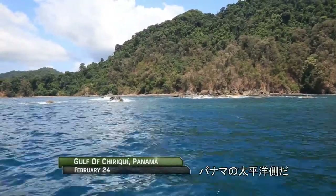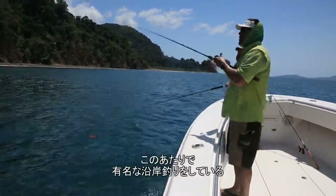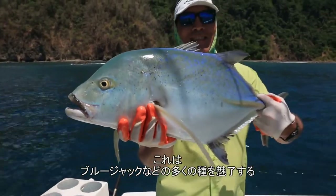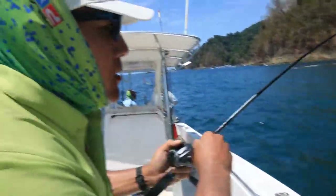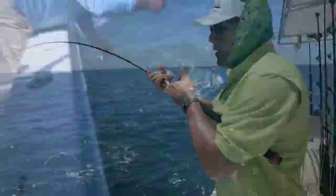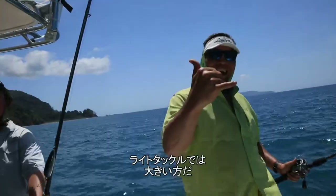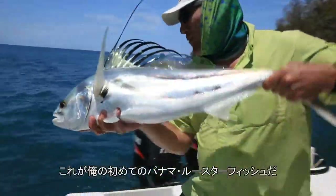Welcome back to the Gulf of Chiriqui on the Pacific side of Panama. Doug Hayes and Tom Amberson are out for some of this area's famous inshore fishing. They've started off casting topwater plugs, which attract many species such as bluejack and, of course, rooster fish. For Panama this rooster is a little on the small side, but still a tremendous fish on light tackle — especially if it's your first experience. That's my first Panama rooster fish!